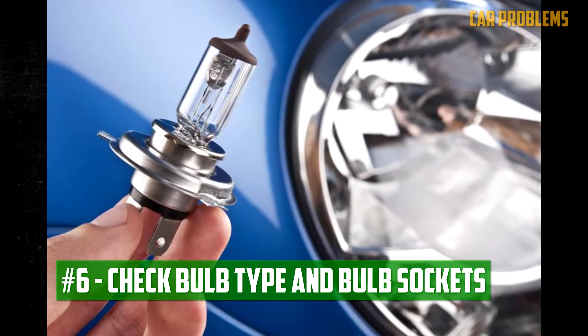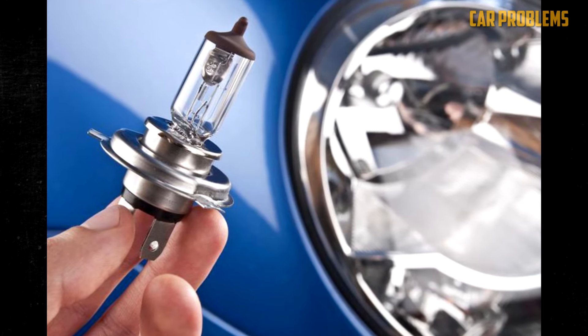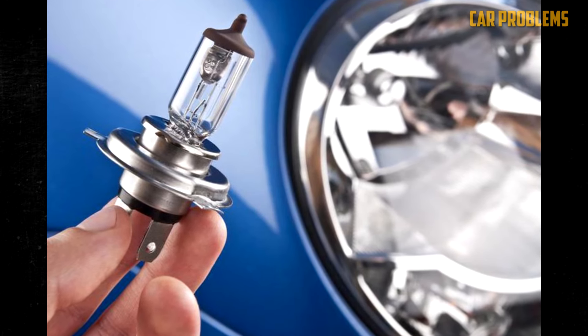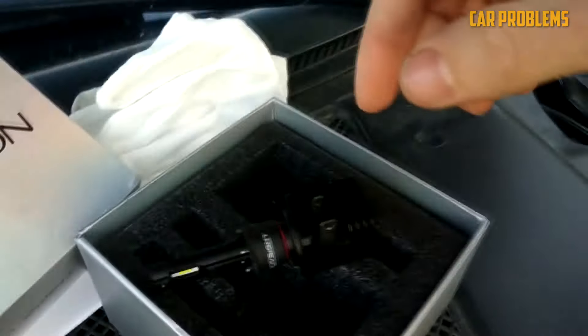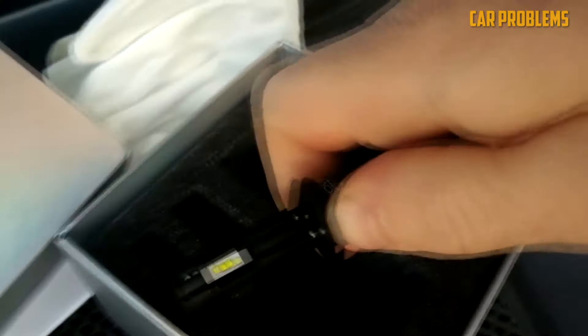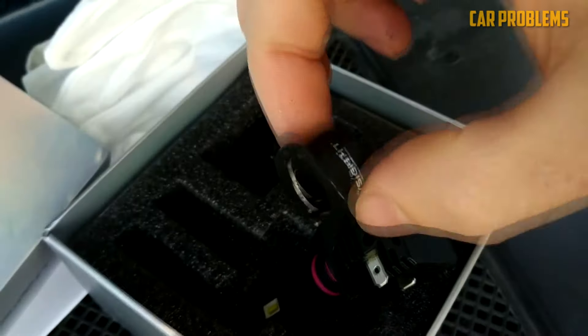Check Bulb Type and Bulb Sockets: If you recently changed the bulbs and they don't work, consider that you might have the wrong type. Check the type and size to make sure it fits. If that isn't the issue, look for corrosion in the sockets. You can quickly eliminate corrosion by using an electrical contact cleaner. When the corrosion is severe, a wire brush can also be useful.